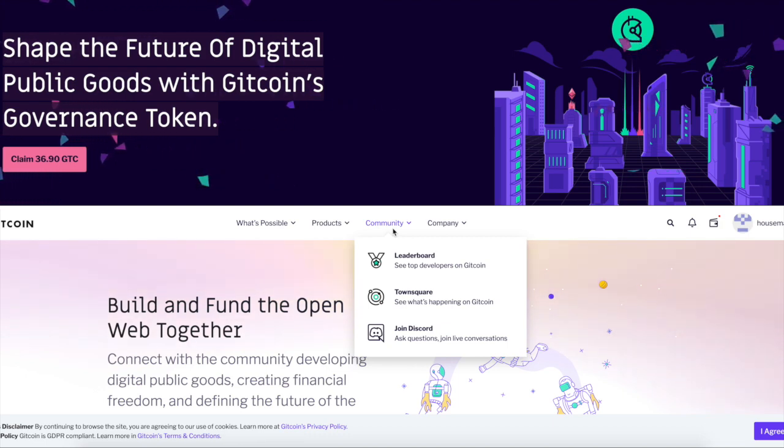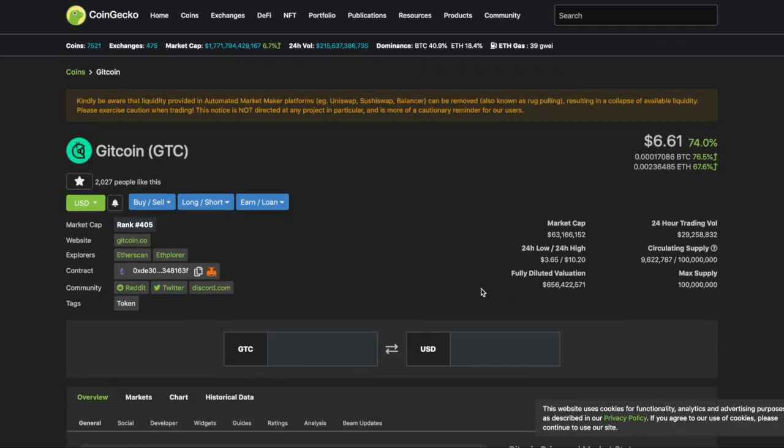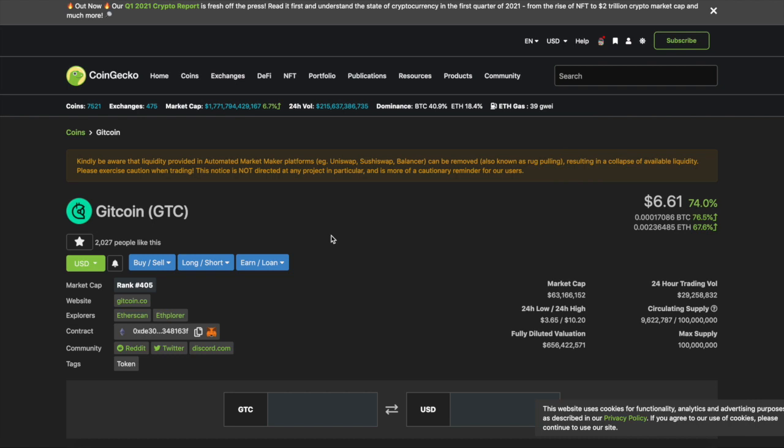What's up guys, welcome back to the channel. Today we're going to show you the Gitcoin airdrop. If you're not aware, Gitcoin just launched their governance token — you're probably seeing it trending and wondering what Gitcoin is.